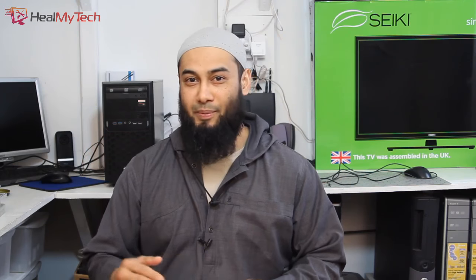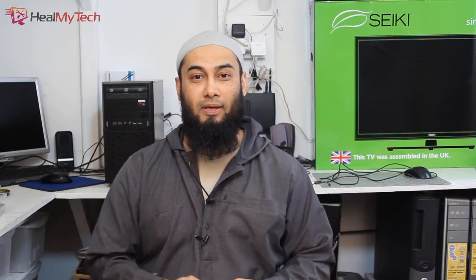Hey nimtags and welcome back. This is Ash from HillMyTech, helping you go from newbie to techie. So this question comes from Marion Anthony Fat Tony D'Amico.